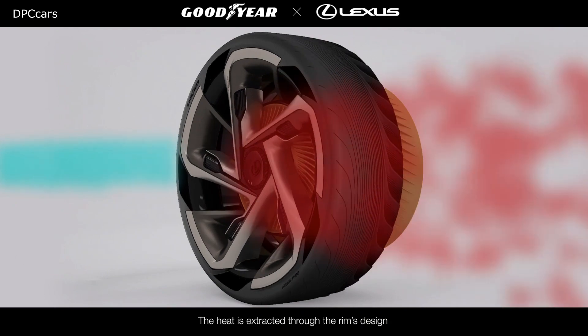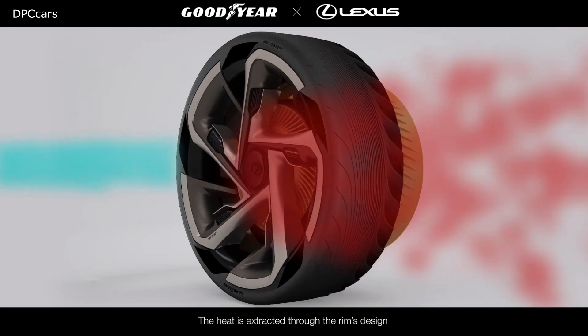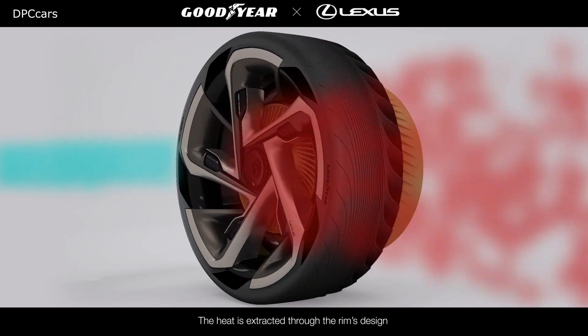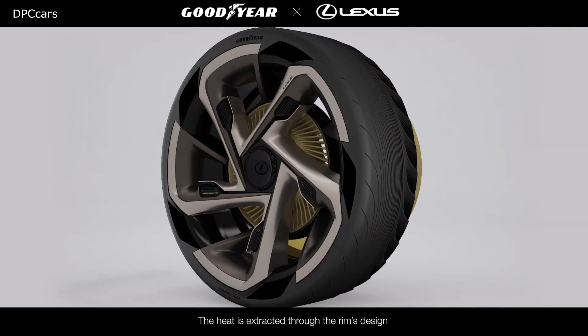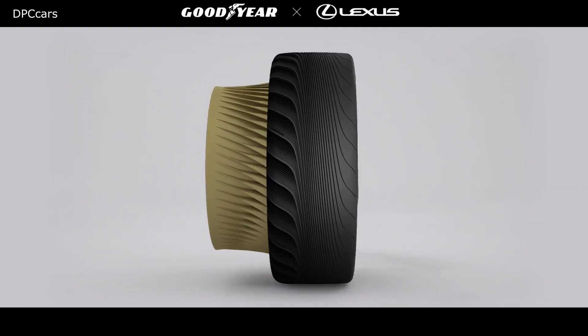Another innovation is reduced aerodynamic drag. The tire design along with the outer tire shape would improve Lexus aerodynamics by reducing drag, resulting in higher efficiency and battery range.